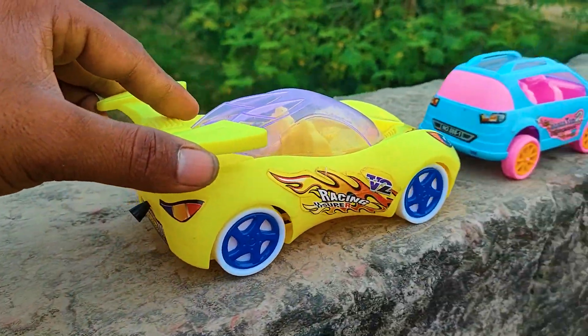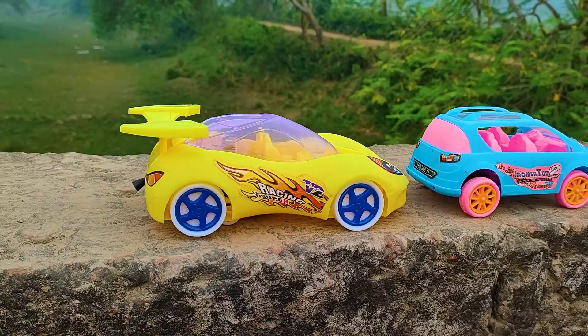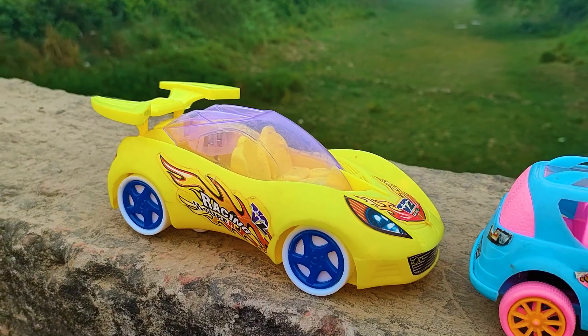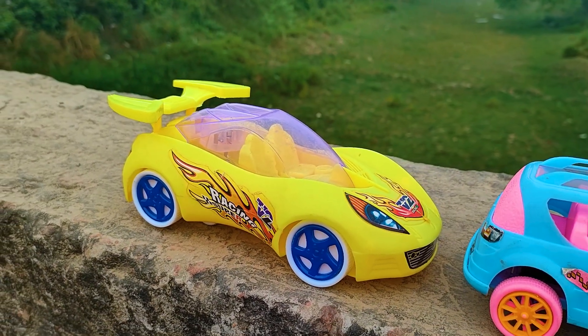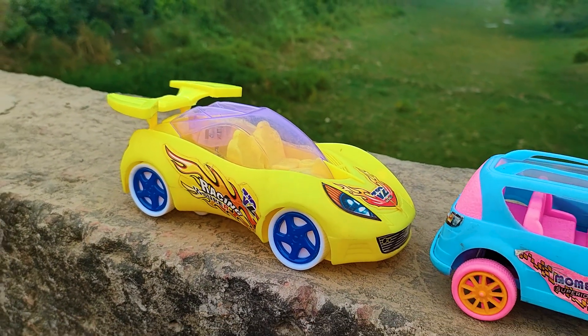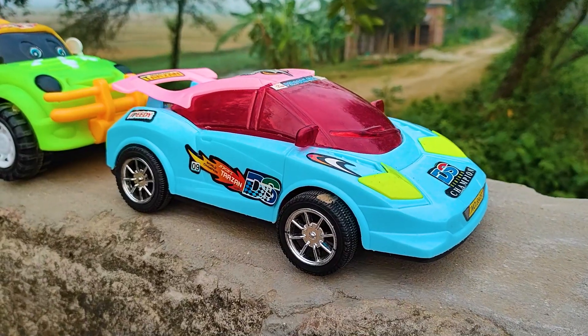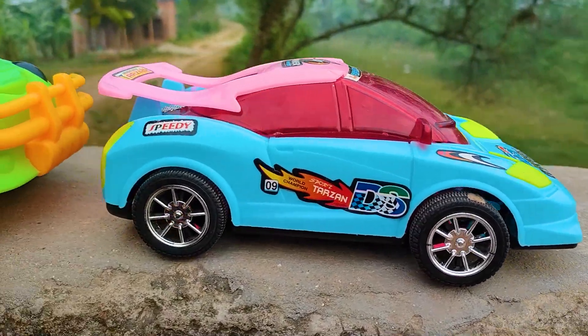I parked here this V2 Racing Car beside the Momentum Trucker. This is a very nice and realistic model plastic toy. You can see the color — it's a yellow, blue, and white color combination. The next one is a DS Sergeant Car.